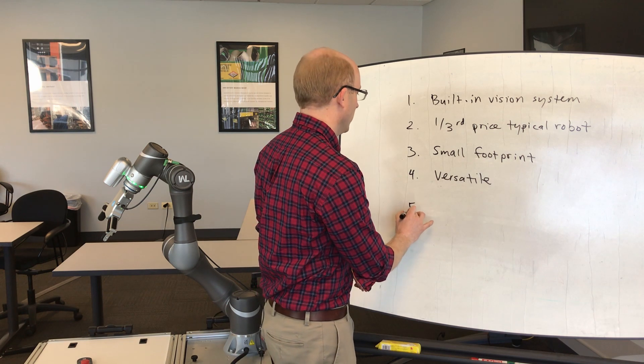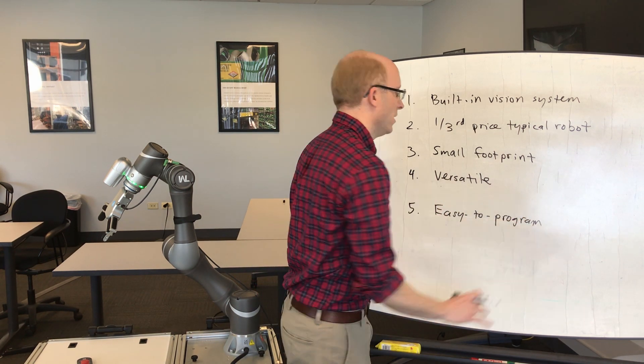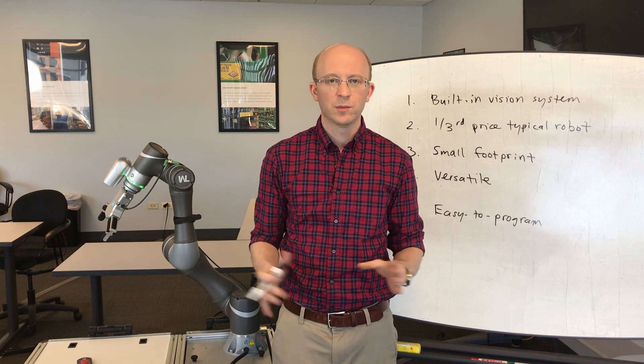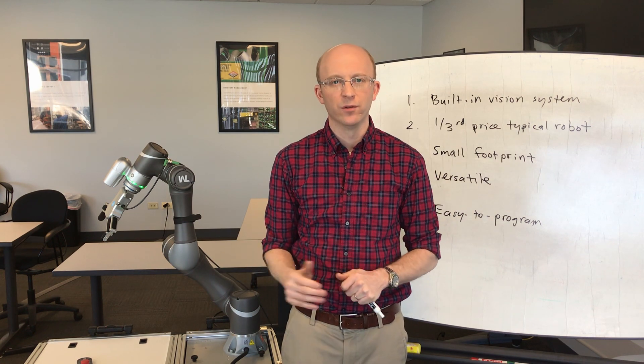The fifth point is that these robots are very, very easy to program. Especially compared to other collaborative robots, Techman provides some key advantages. Let me go ahead and demonstrate that for you.